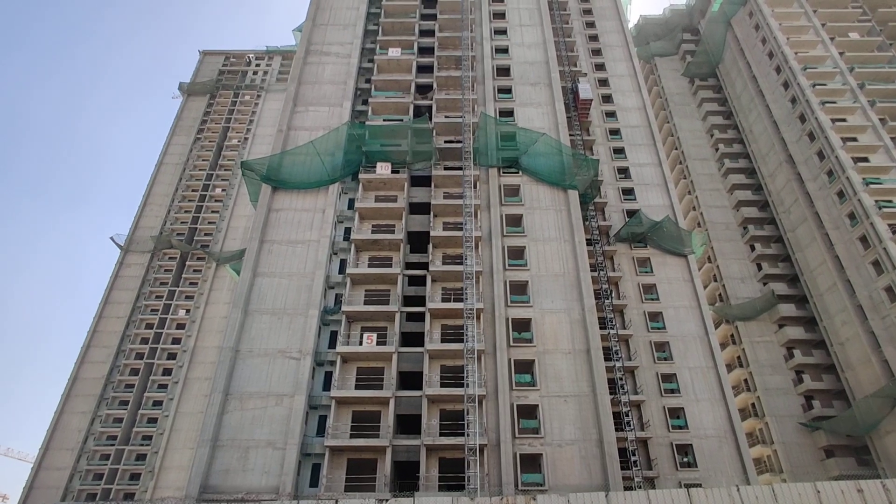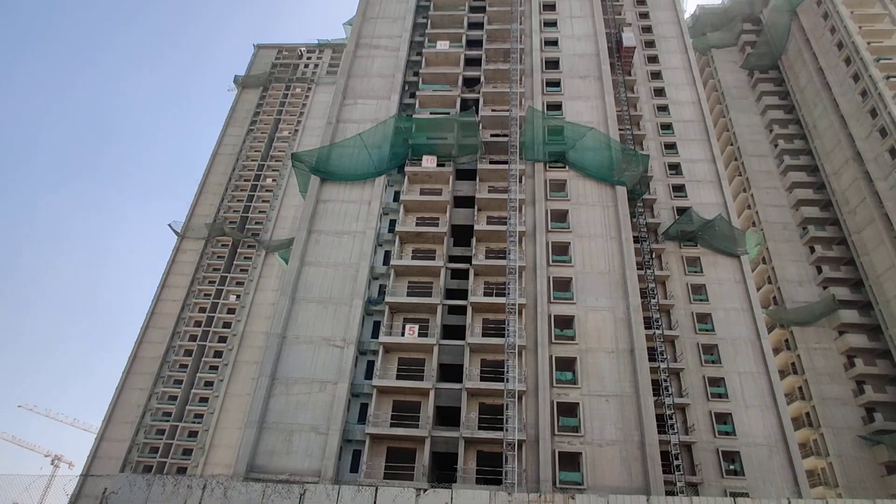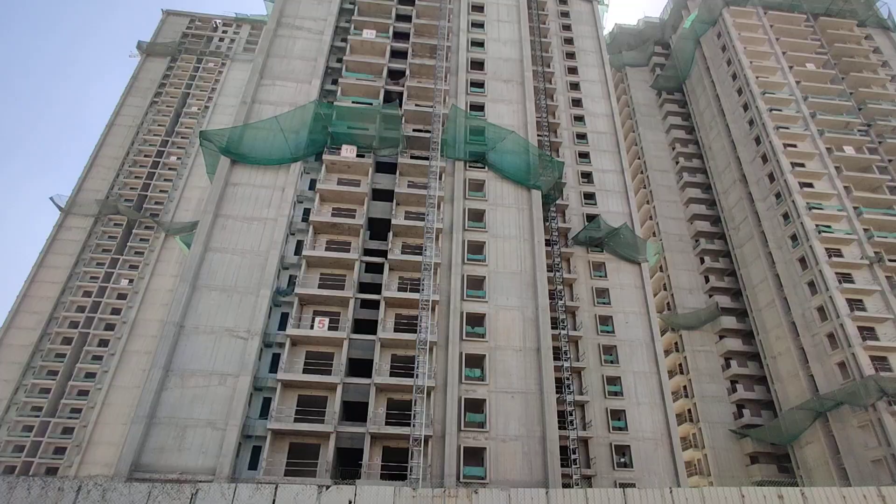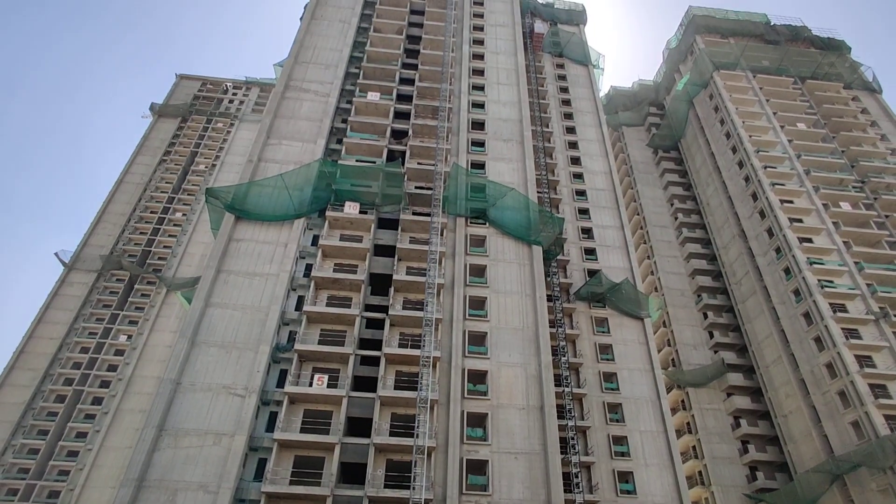They are going to submit this project in December 2025. In this project, 80% is open space and 20% is construction. Multi-specialty hospitals are just 5 minutes from this property.